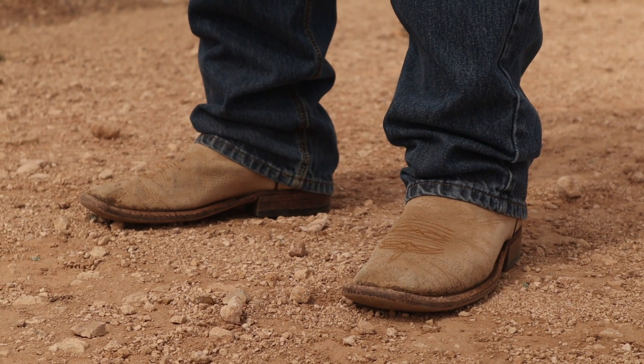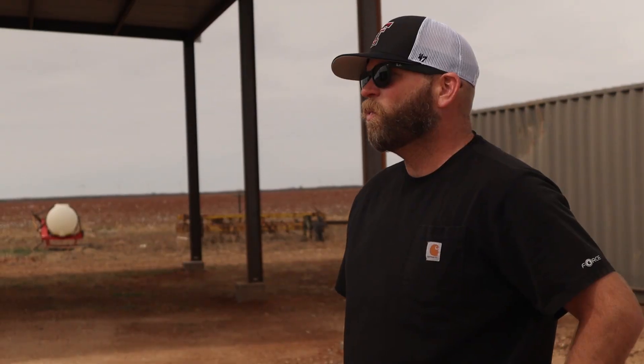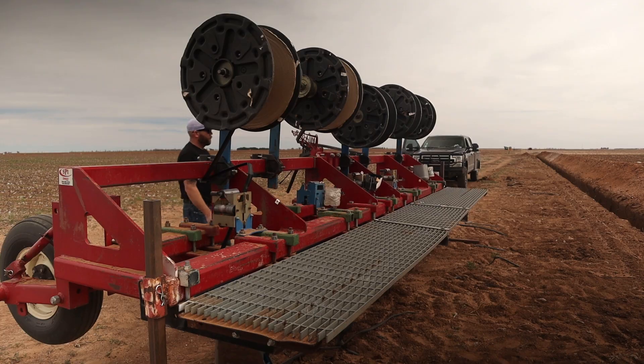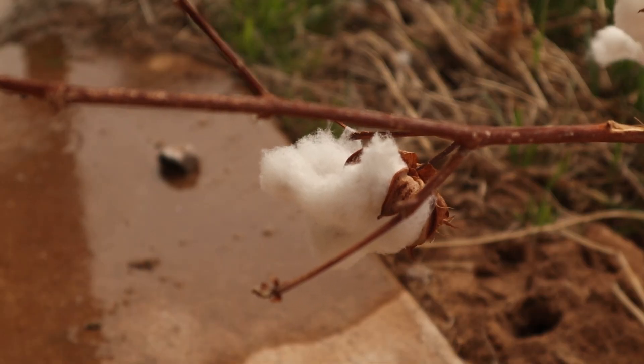Norman's family has been farming this land for more than a century, but he hopes new technology like drip irrigation can help future generations continue to grow cotton here into the future.